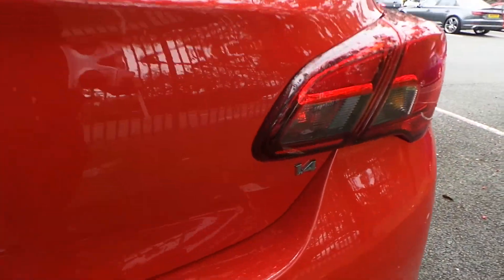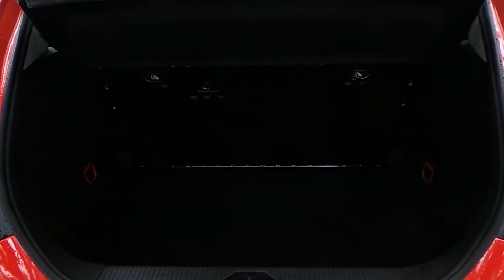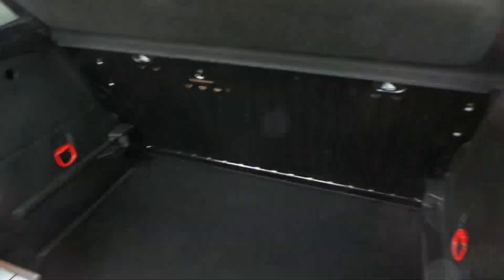This car has a 1.4 naturally aspirated petrol engine. As you would expect from a Corsa, it has a very good sized boot for a small city car, and the rear seats also fold down.